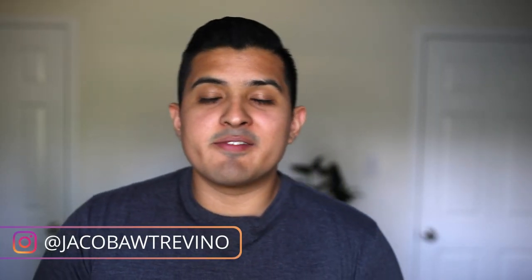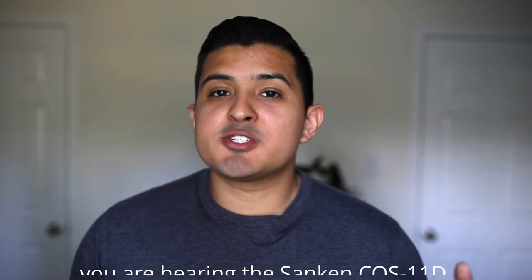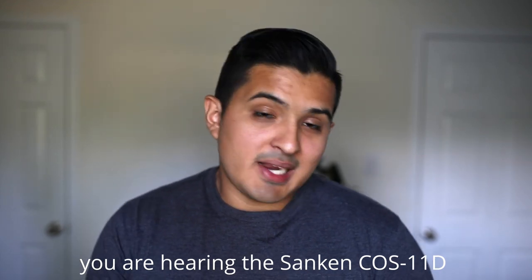What's up everybody? My name is Jacob. I'm a wedding videographer from Houston, Texas, and I'm here to talk to you guys about lav mics. Lav mics are super great for many applications — you can use them as a main source of audio or as a redundant backup. They're really great for live events. I can put a lav mic on a subject and have them talk without having to put something like a handheld mic or a shotgun mic in their face. Hiding it and making it discreet is really easy to do.